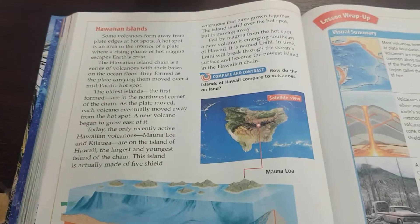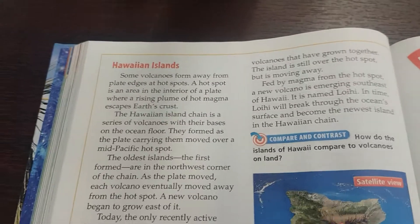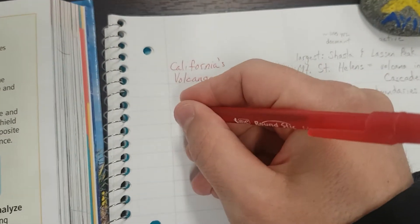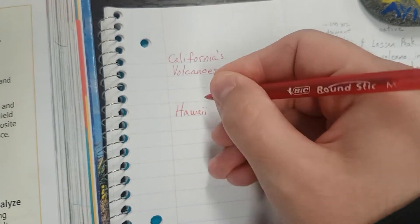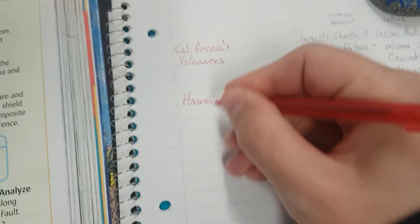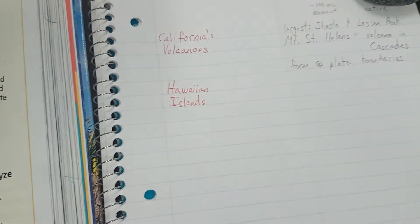Okay, Day 4 of Volcanoes. We're on page 166, and we're on the section called Hawaiian Islands.